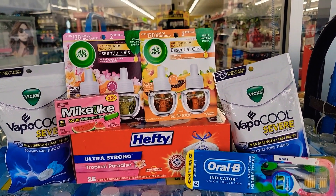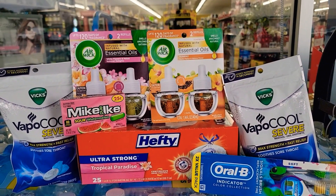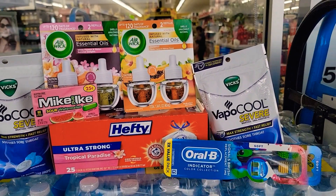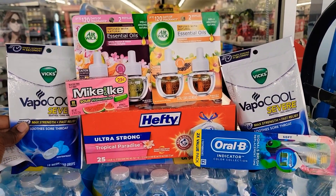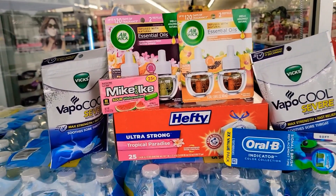There's a buy one get one, so I got $5.75 off of that. We have the Oral-B indicator toothbrush — it is $3.35 in my store and there's a $2 coupon. Then we have the Vicks, they are $2 each for the 18-pack, and when you purchase two there is a $3 coupon.